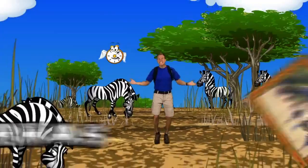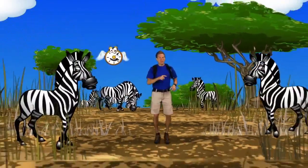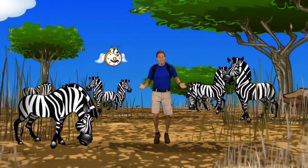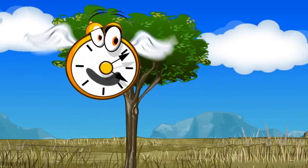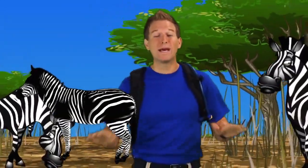Besides wildebeest, the Serengeti is also full of zebras! Zebras are related to horses but have stripes. While they may look alike, no two zebras have the same stripe pattern — each zebra is unique! Are zebras black with white stripes or white with black stripes? Good question! Zebras are actually black with white stripes and bellies. Zebras are very social animals, meaning they like to hang around in groups.